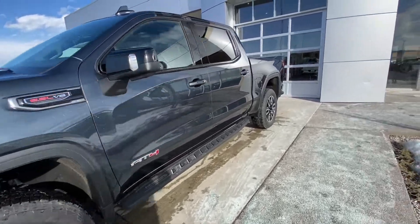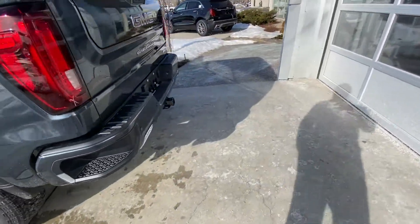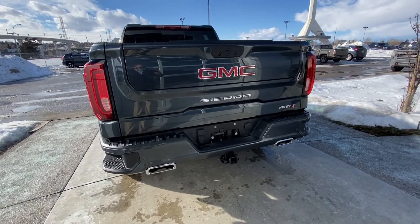We also have fog lights, remote start, keyless entry, rear tinted privacy windows, LED tail lamps, a color-matched rear bumper, chrome exhaust tips, the GM Multi-Pro tailgate, and LED tail lamps.